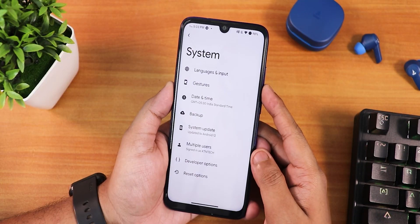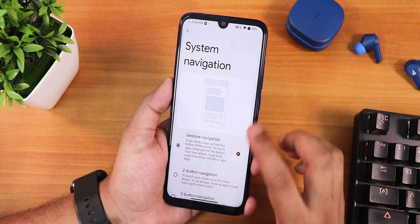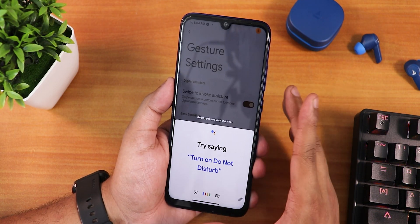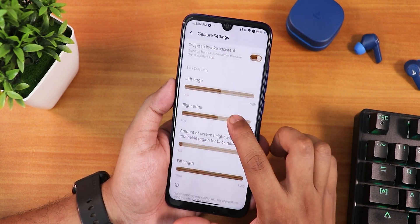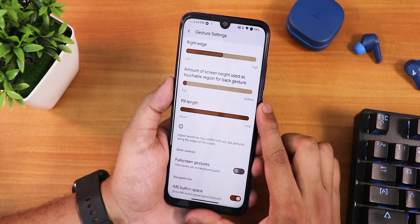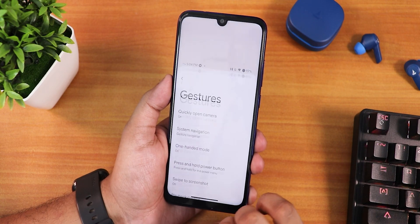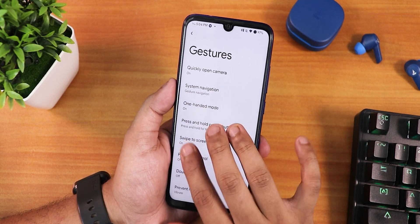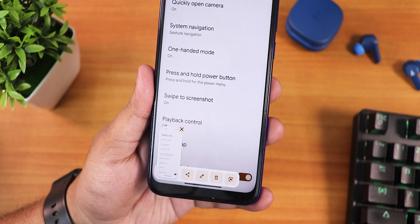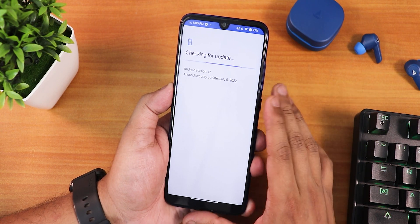Talking about the system panel, this is how it looks like. In gestures we have quickly open camera, system nav gestures, and in the settings we have swipe to invoke assistant, left and right edge customization, and pill length. Full screen gestures are there and the IME button space is customizable. Two-button and three-button navigations are there, one-handed mode works fine, swipe back screenshot is there, and screenshots include share, edit, delete, and Google Lens. We also have the playback control double tap, prevent ringing options, and the system updater.